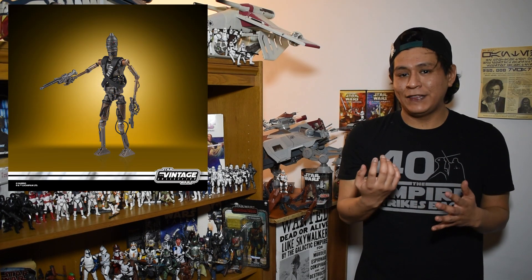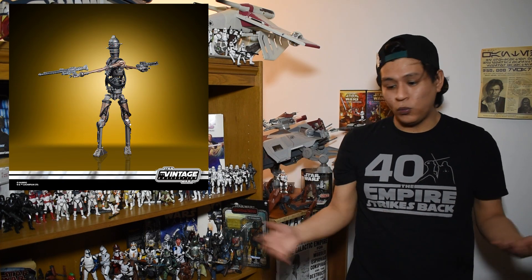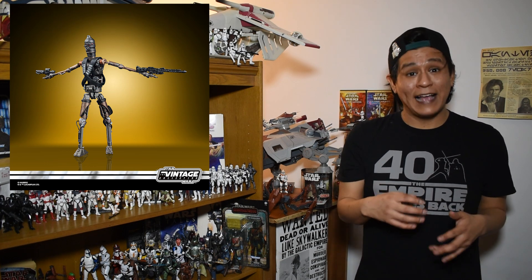Second up on our list of reveals is an IG-11 figure. This is an amazing vintage collection figure that a lot of us have been really clamoring for. It fits the tone that by the time we see the Razorcrest — the HasLab creation at the end of this year this fall — we should have a huge list of Mandalorian vintage collection figures, the people who were seen in the vehicle and interacting with it. This is a nice inclusion and hopefully Hasbro continues this trend as well as pumping out more of the original 96 vintage collection figures.